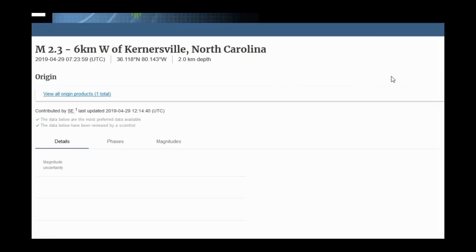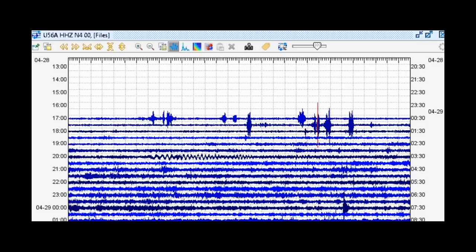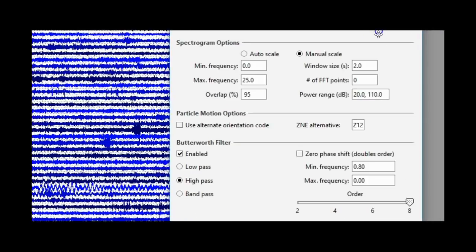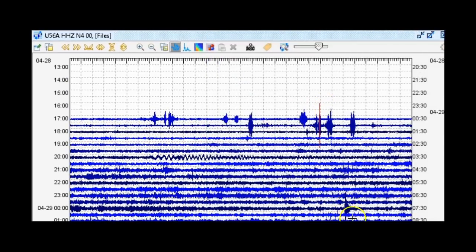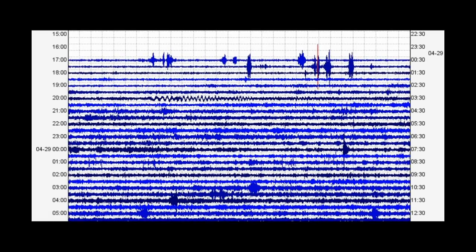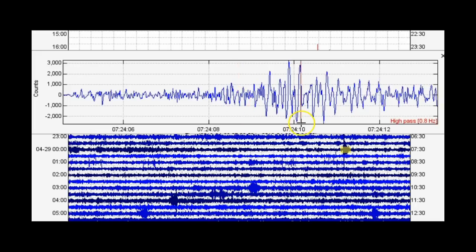Let's go to the event origin, then to phases and click arrival time. The closest station was U56A in the INFOR network, broadband vertical, zero-zero location code. Here's U56A in the seismic program SWARM — broadband vertical, zero-zero location code — with persistent rescale turned off, overlap set to 95, and a 0.8 Hz high-pass filter set to the eighth power to remove pesky background microseisms.